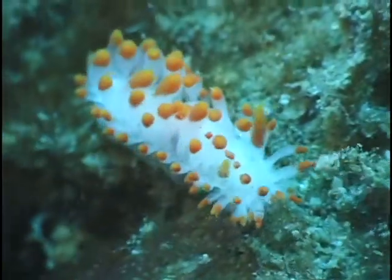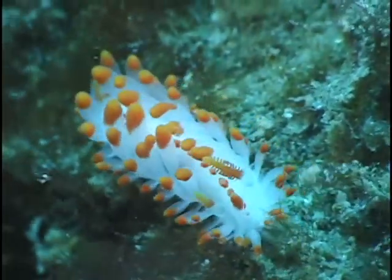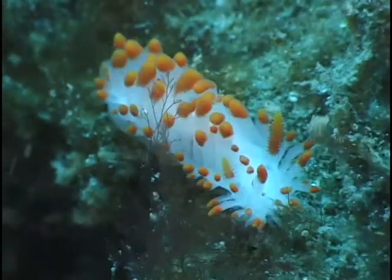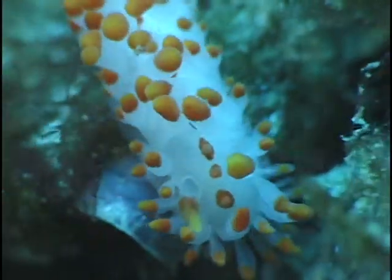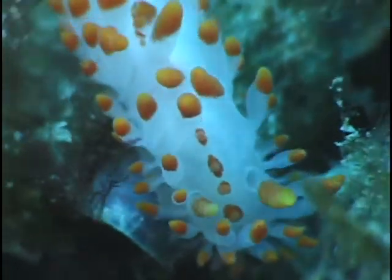Lomasia coquerelli has long orange-tipped dorsal papillae. It was named in 1905 to honor Theodore Coquerell, the world's expert on bees, from Colorado.